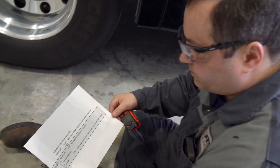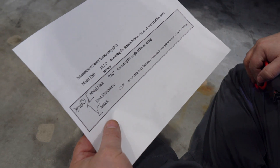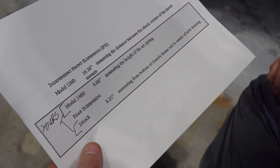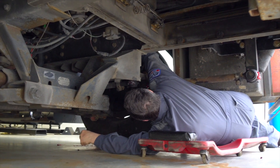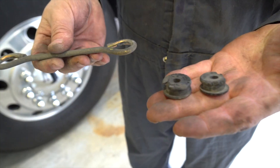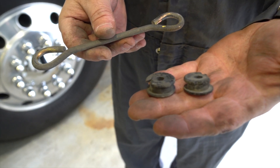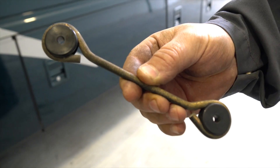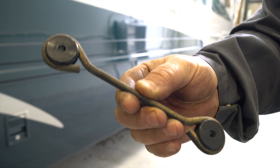We're also getting our ride height checked. This is a crucial adjustment on any RV with air suspension that has to be set to exact factory specs. If the height isn't correct, it can do serious damage to the driveline. Having professional eyes on this can uncover things like these worn-out bushings on the ride height control rod. The tech replaced them with new ones, then adjusted the ride height to protect our expensive drivetrain.